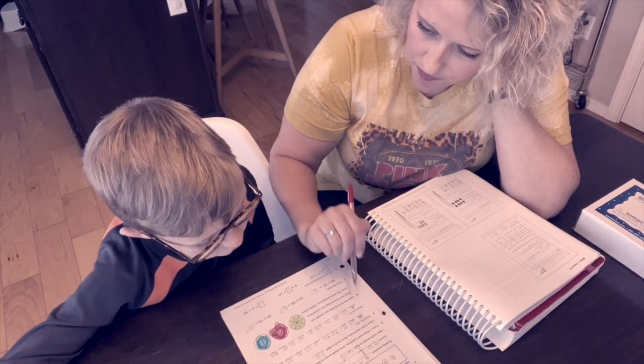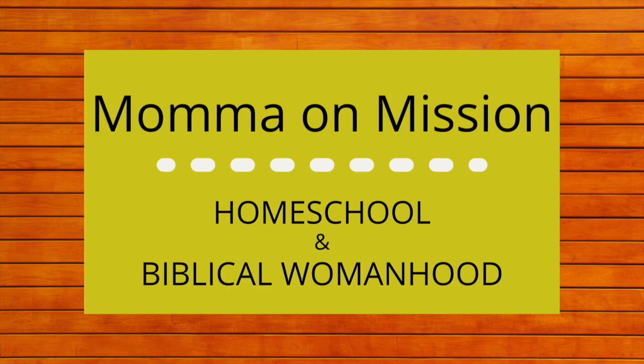If you're new here, I'm Ryan, a Christ-following wife and a homeschool mom to three boys. Here we talk all things homeschool, and we will learn together how to use our roles as wife, mom, teacher, and homemaker in order to glorify God.